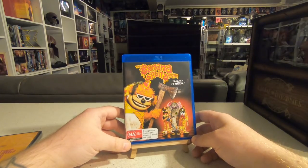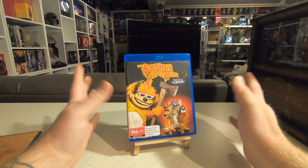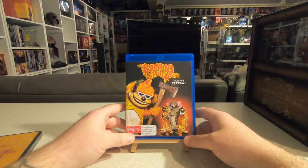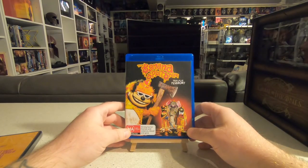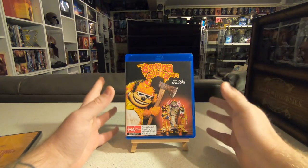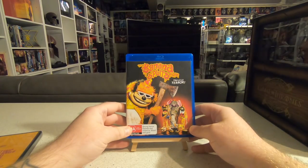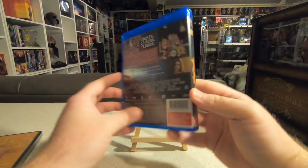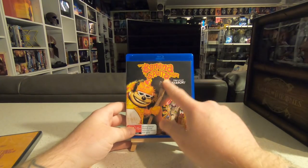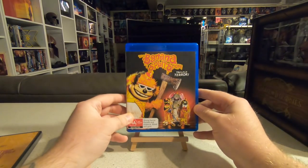I also grabbed The Banana Splits Movie. There were some good gore effects in this one, but the movie on the whole I didn't really enjoy. A lot of the characters were just so annoying I was just waiting for them to die — horribly scripted and horribly acted. I think if I'd actually grown up watching The Banana Splits I would have enjoyed this more, seeing these animatronic creatures committing terrors on the set of the show. But without that childhood connection I didn't really get much from it.